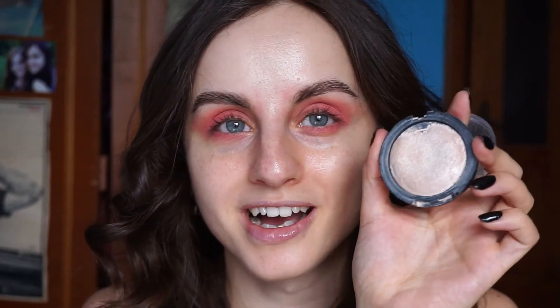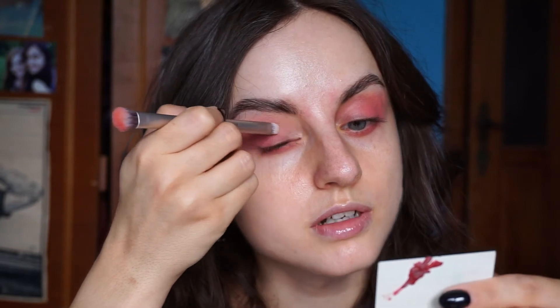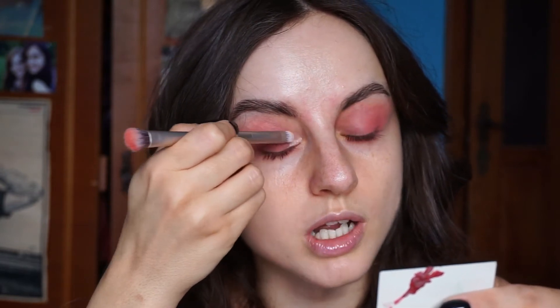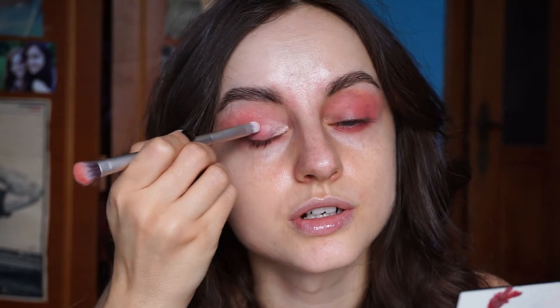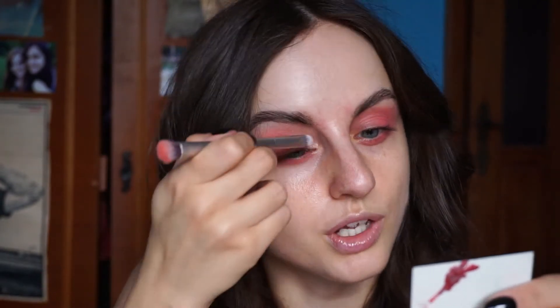I have no idea what shade to use on my lids, so I'm just going to use my highlighter — my ELF baked highlighter in Moonlight Pearls. I'm gonna place it right here and kind of fade it towards the center of my lid. I'm using the other side of the brush. Oh, this is lovely, but I'm gonna need a winged liner as well.